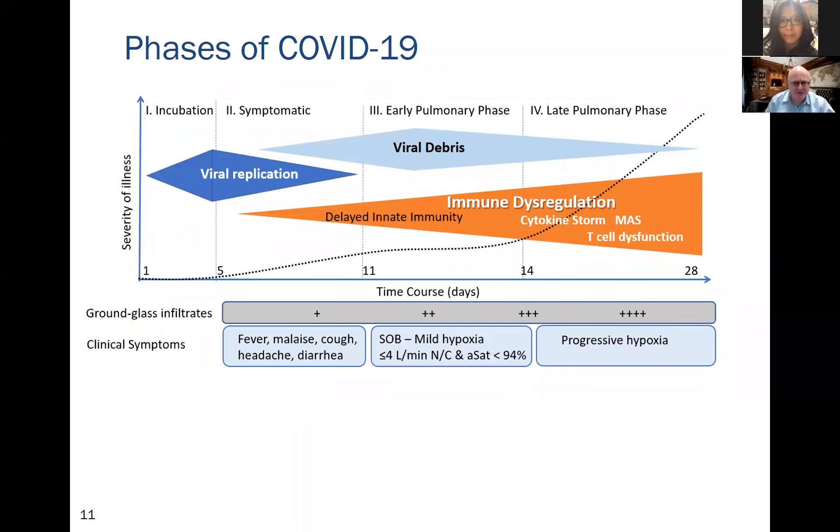To treat this disease it's absolutely essential to recognize the phases of COVID. Patients go through an incubation period of up to about five days; about 20 to 30 percent remain asymptomatic. In the symptomatic phase, viral replication is greatest prior to symptom onset but then tapers off. Patients move into early and late pulmonary phases where there is no longer active viral replication — this is not a viral cytopathic effect but a host response to viral debris, involving immune dysregulation with abnormalities of innate and adaptive immunity.